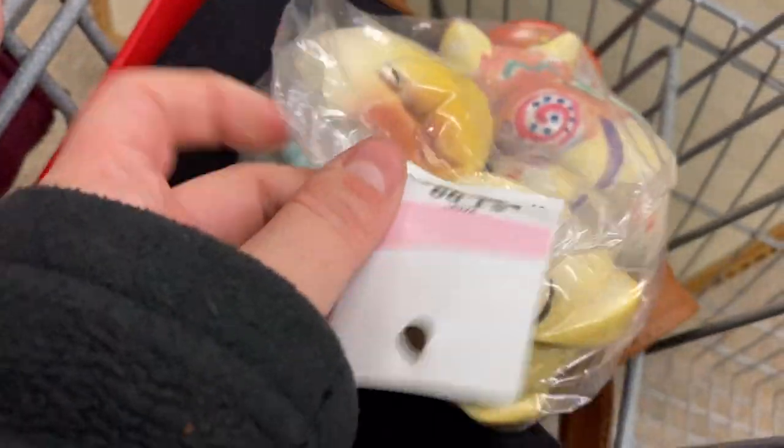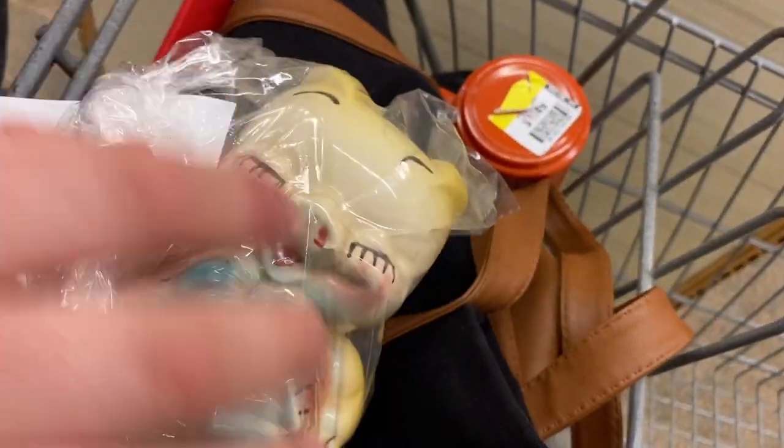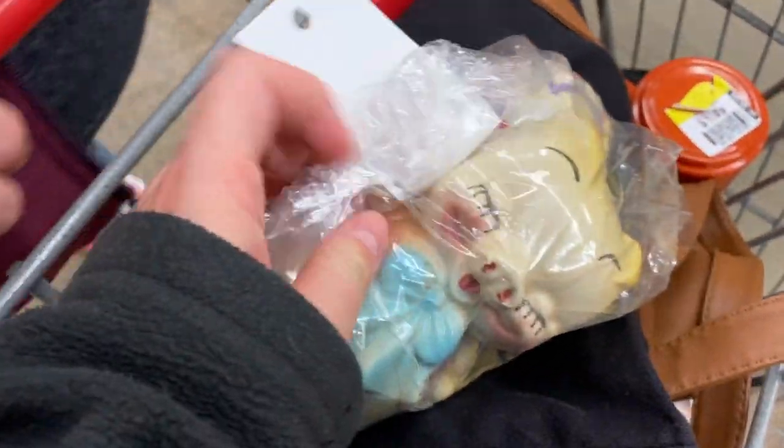And then these little pig things — I don't know how collectible they are. That's cute, is that like a chocolate? I don't know exactly what it is, so I'm gonna have to look that up.